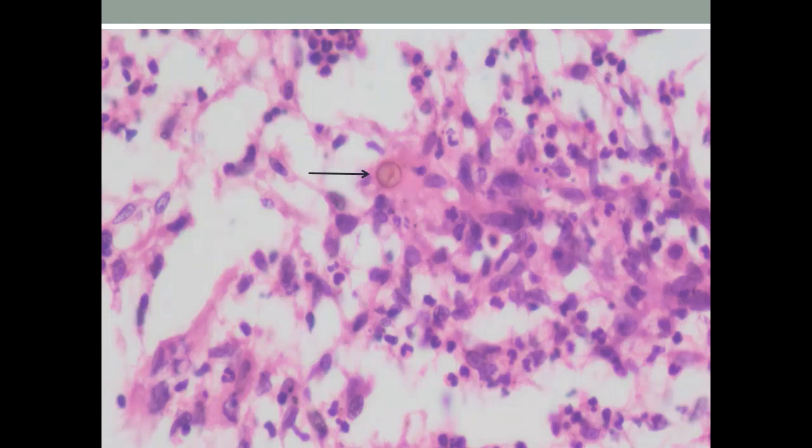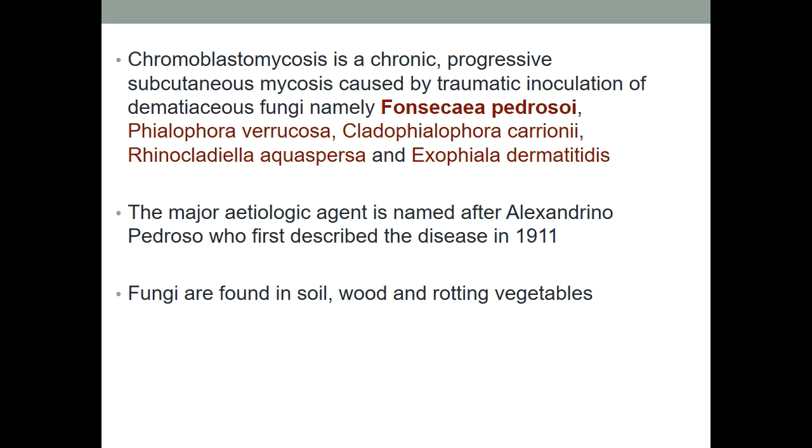What was very interesting in this case was that the giant cells showed ingested brown copper penny-like bodies. Here you can see copper penny-like brown bodies ingested inside the giant cells — there were many of them. One copper penny body is surrounded by a dense neutrophilic infiltrate. So this is a brown-colored body, and a diagnosis of chromoblastomycosis was rendered. Chromo means colored.